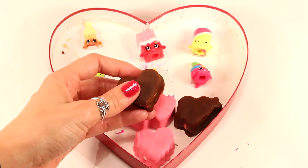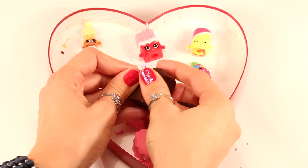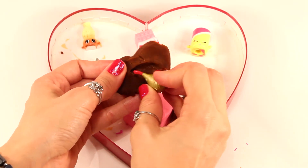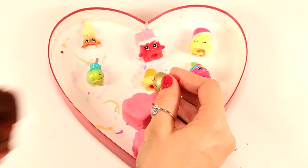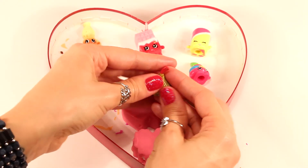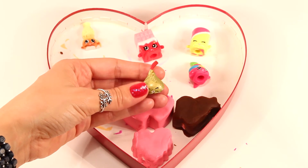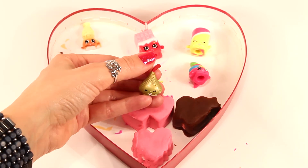Almost at the end, guys. All right, let's see who we have next. It looks like we have a season three Shopkin, but from the Sweetheart Collection as well. This is Chalk Kiss. So cute.